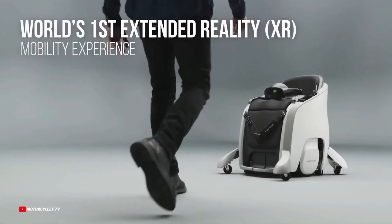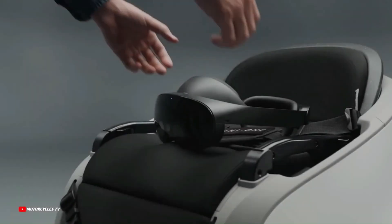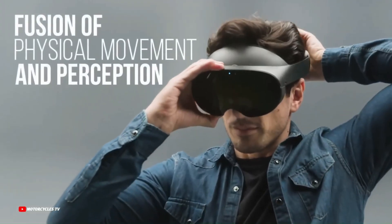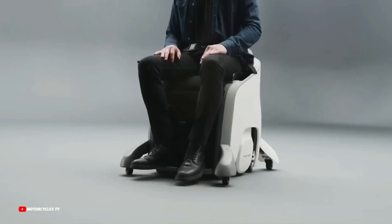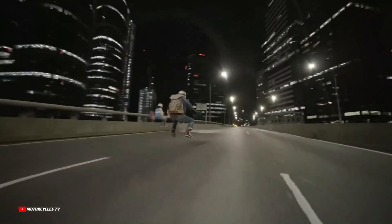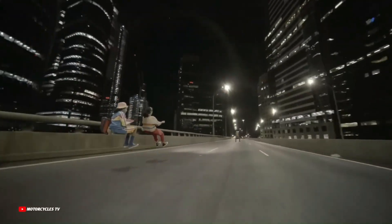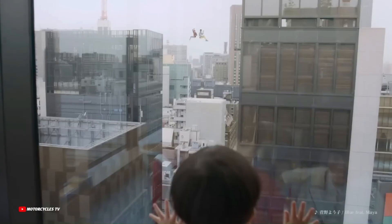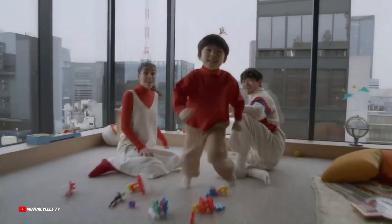The VR component of the Honda XR Mobility experience is integrated with the Uni1, meaning riders can wear VR goggles and see a virtual world overlaid on top of the real world. This allows riders to feel like they are moving through a virtual environment even though they are still in the real world. The Uni1 weighs 154 pounds (70 kilograms).